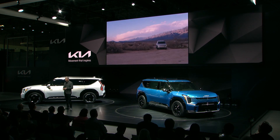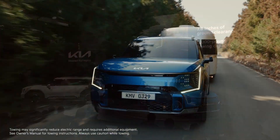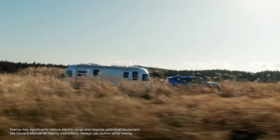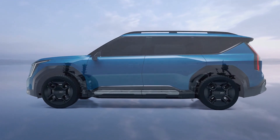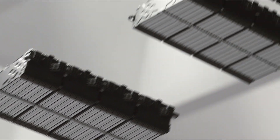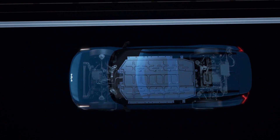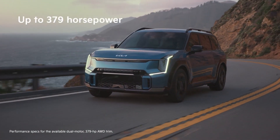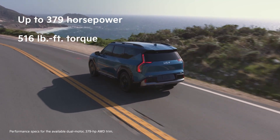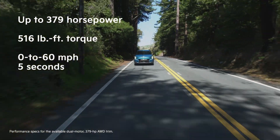Let's start with capability. With up to 7.8 inches of ground clearance and up to 5,000 pounds of towing capacity, EV9 delivers impressive capability. EV9 is based on an evolution of our proven eGMP platform, enhanced with our all-new fourth-generation battery technology. We have also managed to put more cells into a given space within the battery, putting EV9 among the leaders in offering the most energy-dense batteries in the industry. As a result, EV9 can deliver up to 379 horsepower and an incredible 516 pound-feet of torque, going from zero to 60 miles per hour in five seconds.